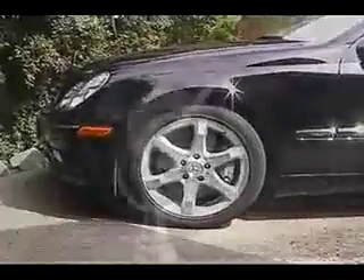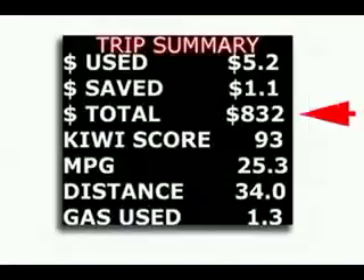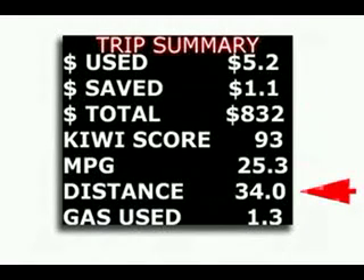Upon arrival at your destination, Kiwi will automatically sense you've turned your vehicle off and give you a trip summary before going into a low-power standby mode. The trip summary will show you: dollars of gas used, dollars of gas saved, dollars of gas saved since you've owned your Kiwi, your Kiwi score, miles per gallon, distance traveled, and gallons consumed.